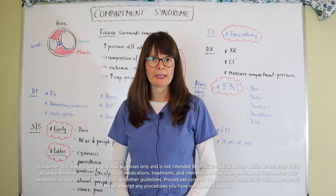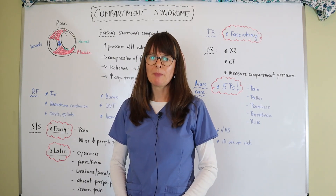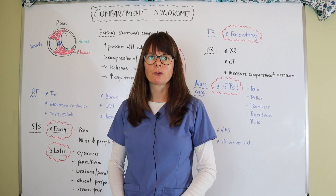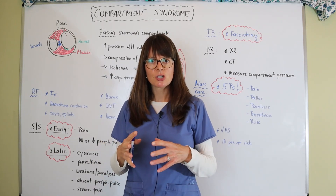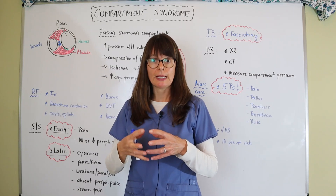Welcome to Nursing School Explained and this video on compartment syndrome. To understand what happens in compartment syndrome, we have to first understand the fascia that surrounds the different compartments of a limb.